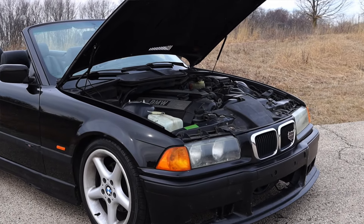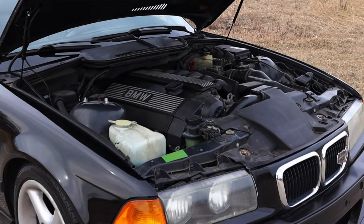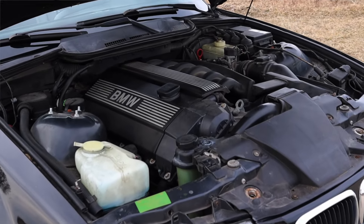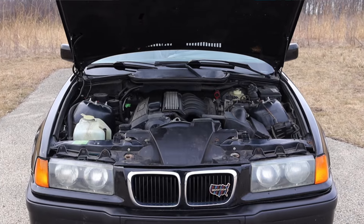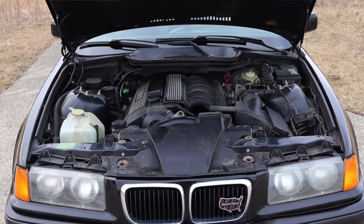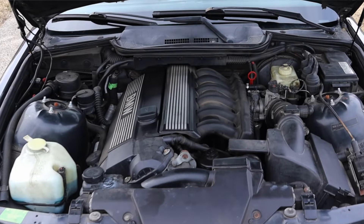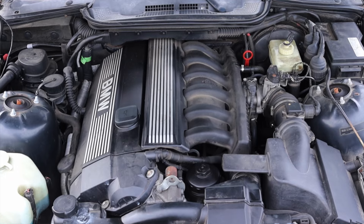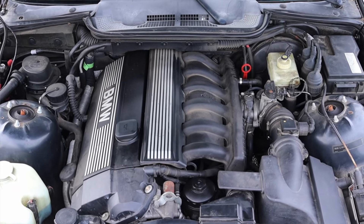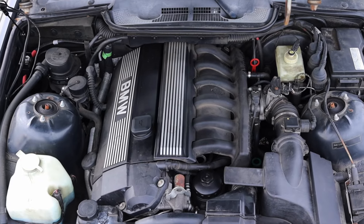This is known as an E36 — that's the chassis code assigned to this generation of 3 Series. A lot of engines were offered: they had the 318 with a four cylinder, and you could get a bunch of different six cylinders ranging from 2.5 liter all the way up to the M3 which had a 3.2. I think the 2.8 is a really good middle ground because it has a lot more torque than the four cylinder options but is certainly more affordable than any M3.